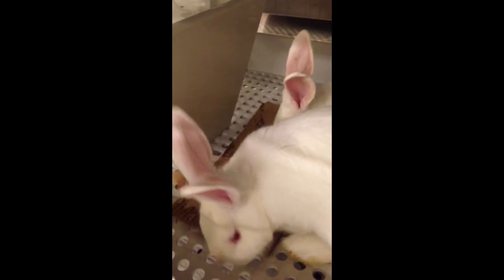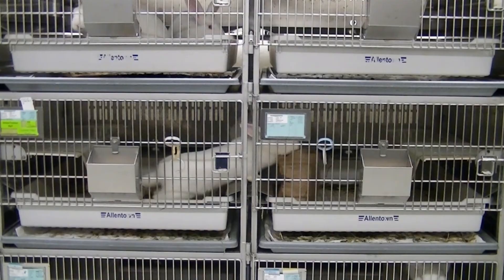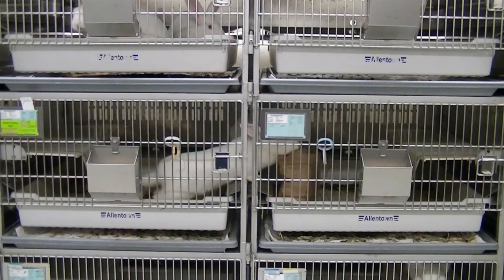Low-value enrichment is mostly manipulanda-type items — things like toys, cardboard in the cage door, wood blocks and wood chew sticks. Cardboard strips are a tech favorite because they're fast to provide and it takes the rabbits quite a while to destroy them, and supervisors love them because they're free. We take liner boxes, cut them into strips, autoclave them, roll them up, stick them in the cage doors, and the rabbits pull them in and shred them. We've been giving these for at least five years with no impaction issues. High-value destructibles — tubes, boxes, and bags stuffed with hay, crinkle nests, or treats — are probably everybody's favorite. These guys are a lot smarter than we give them credit for, so be as creative as you can with enrichment.